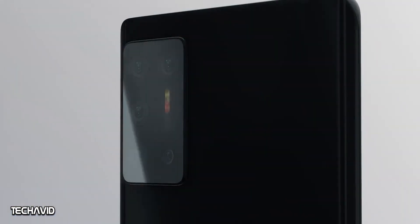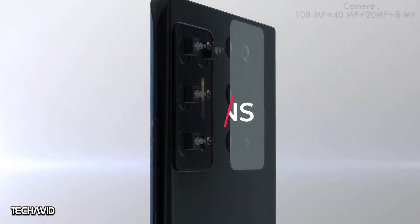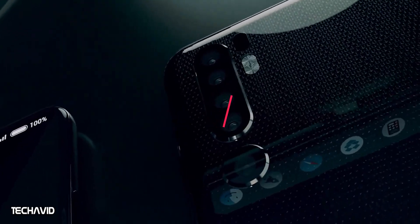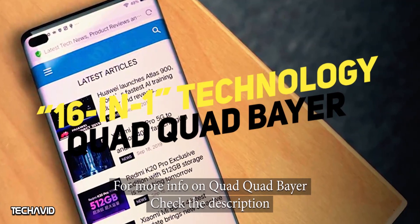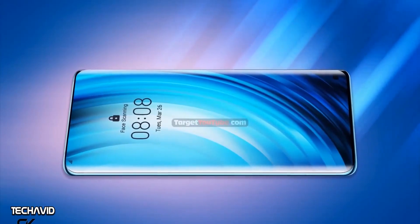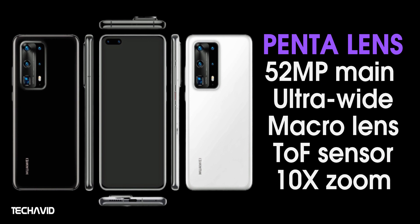The device will feature a penta-camera setup on the back. Instead of a 5x optical zoom periscopic sensor, the device will come with a periscope telephoto lens with a 240mm focal length — that's a 10x optical zoom sensor. The primary camera sensor is expected to be a 52-megapixel lens, custom-designed by Sony, featuring 16-in-1 Quad Quad Bayer technology, performing two 4-in-1 conversions to reach the 16-in-1 stage. This will only be used for videos and photos shot under very dark conditions; for daytime shots, only one 4-in-1 conversion is performed. There's also an ultrawide-angle camera, a time-of-flight sensor, and a fifth macro sensor.